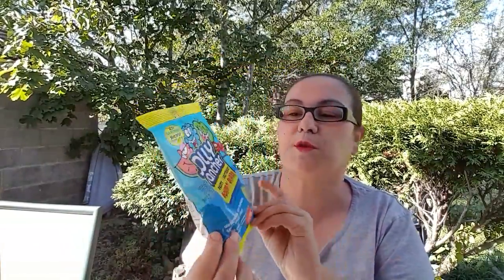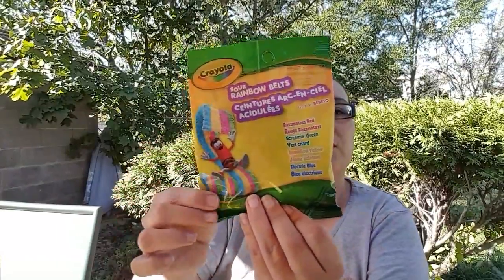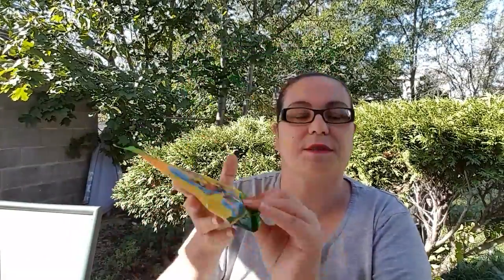Also new — I've never seen Jolly Ranchers at Dollar Tree. This is Jolly Rancher Fruit Sours; it comes with watermelon, blue raspberry, green apple, and cherry for $1.25. I'm so happy to find this there, and I got it because my daughter loves Jolly Ranchers. I also found the Criollo sour rainbow belts — electric blue, mellow yellow, screaming green, and razzmatazz red. I got one bag of those to try them out.